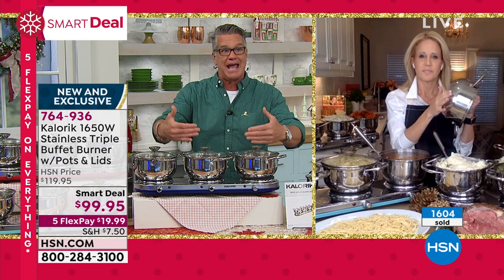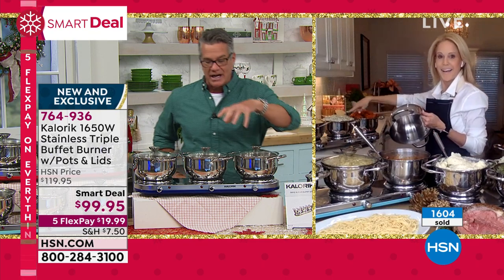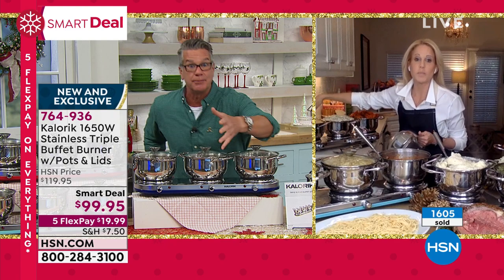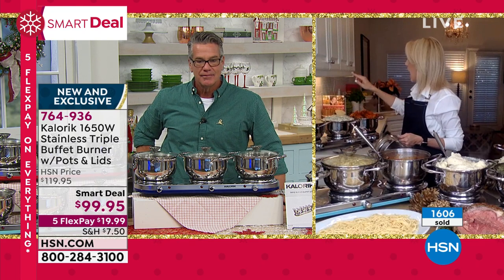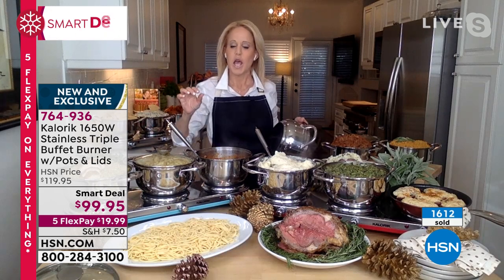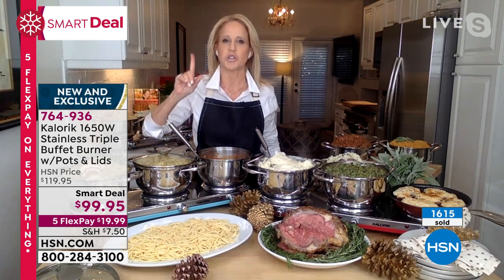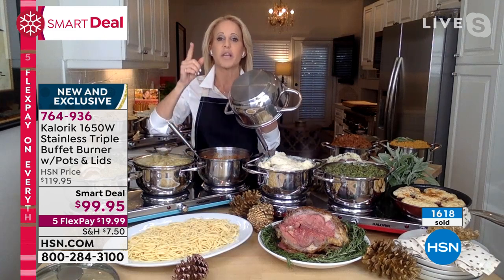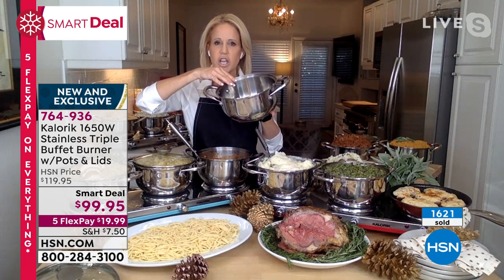One of the best-selling appliances we've ever had here, and we bring it back year after year because it never goes out of style. Even after the holidays — every football game — you could have wings, spinach jalapeño dip, chili, chips. I made sriracha wings, spinach jalapeño, and I like to keep the chips warm. Here's the genius: because each burner is individually temperature controlled, I can turn that burner off and leave the chips at room temperature. You could pay this price for one single piece of cookware with a lid.